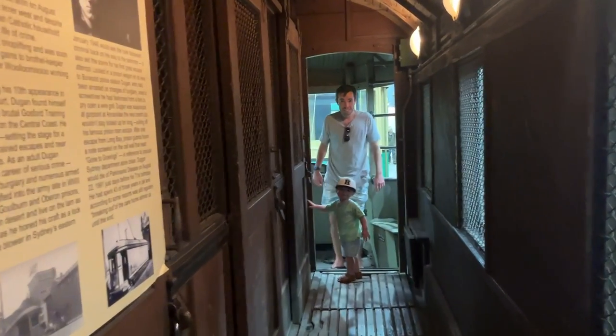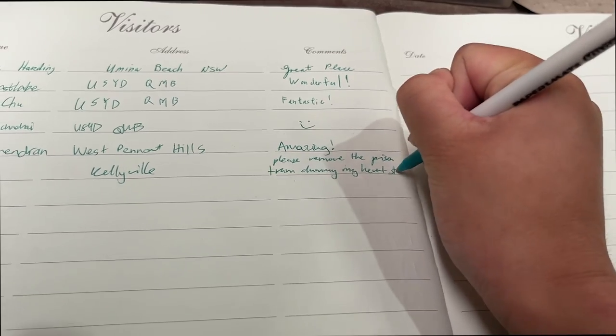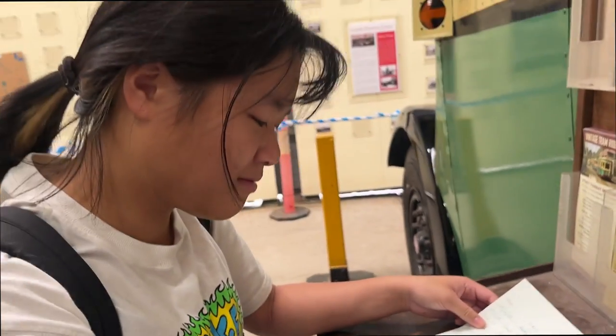We saw a bunch of other trams, such as this prison tram. I'd highly recommend going out to the Tramway Museum — Amy and I had so much fun looking at all the trams there, and everyone was so friendly.